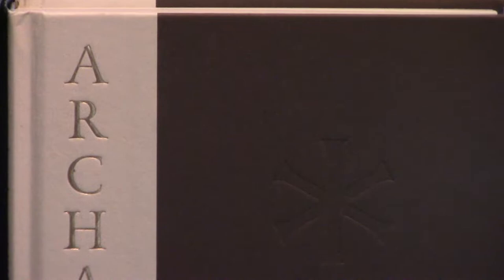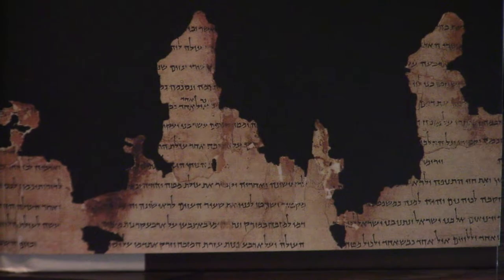Hey, Pastor Steve Waldron here. We've got two archaeology study Bibles: the Archaeological Study Bible from Zondervan and the ESV Archaeological Study Bible. I wondered, were they kind of the same thing? I remember years ago when the Archaeological Study Bible first came out I got it — it only came out in NIV.